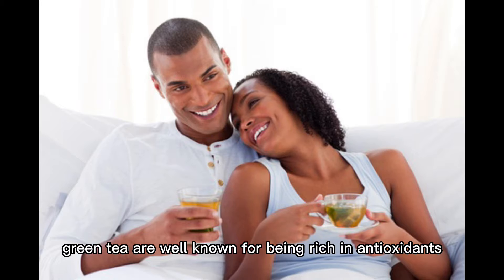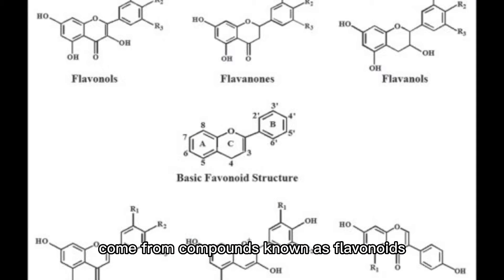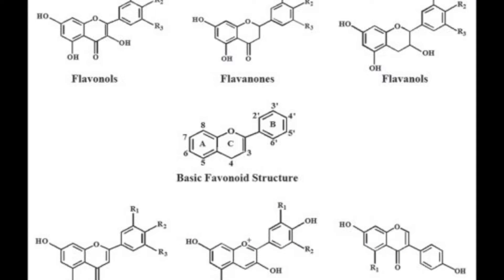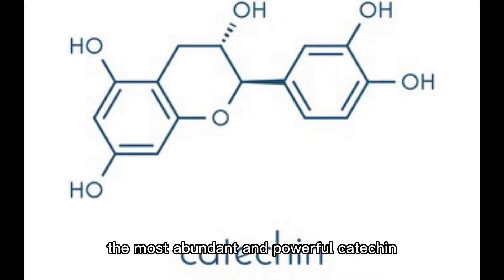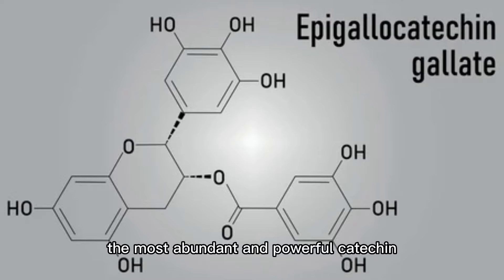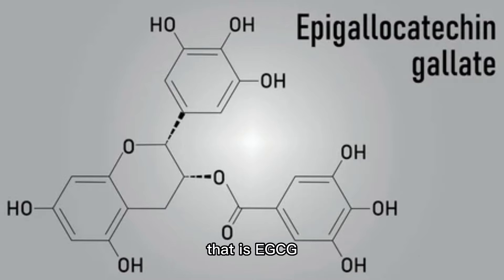Green tea is well known for being rich in antioxidants. Most of the antioxidants in green tea come from compounds known as flavonoids, particularly a type known as catechins. The most abundant and powerful catechin in green tea is epigallocatechin gallate, that is EGCG,